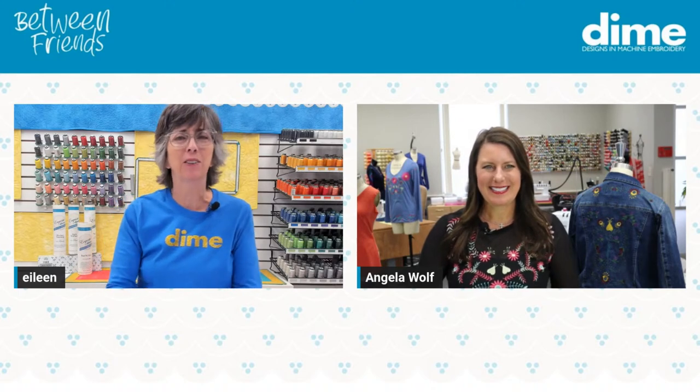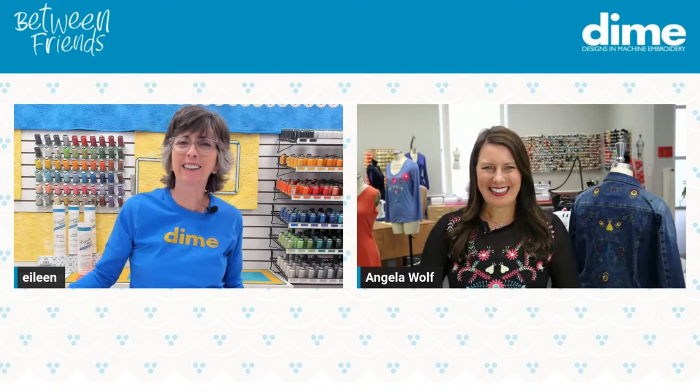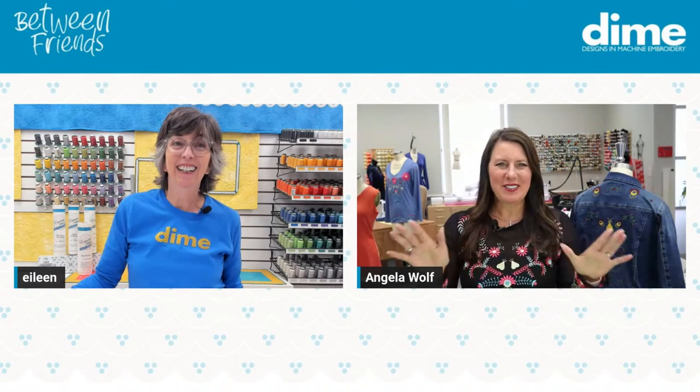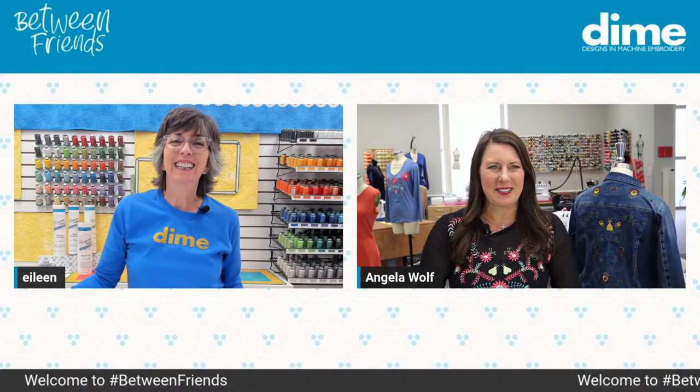You look fabulous. You look well-rested and maybe a little sun-kissed. Are you just back from a nice holiday? I am a little sun-kissed, wearing some beautiful embroidery, a little R&R. It's the best — just for a few days and back to work. And I'm so excited to be here with you.